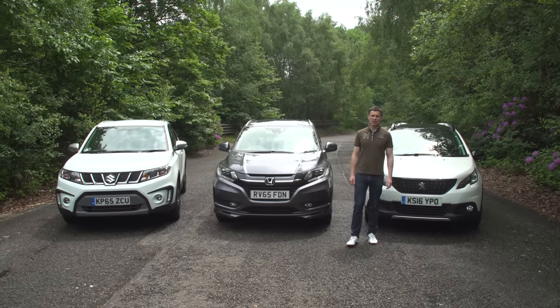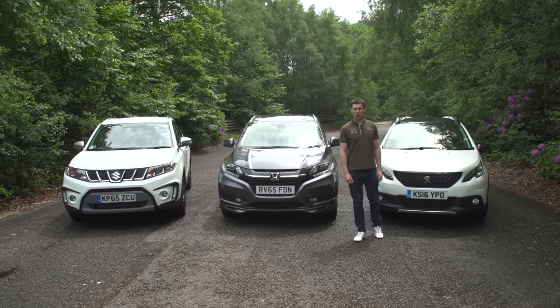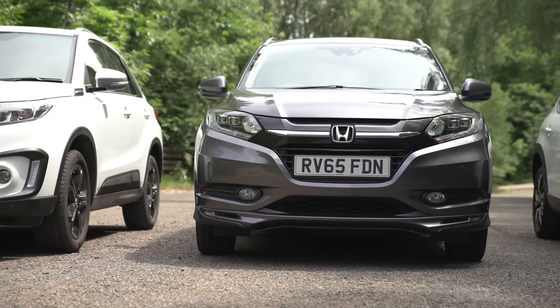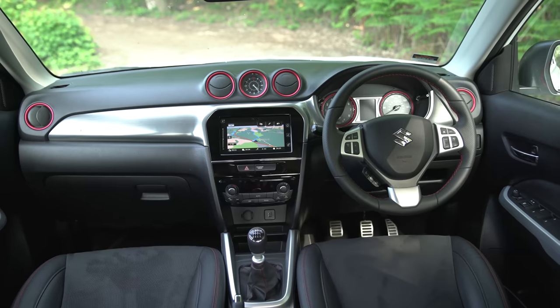Now if you're wondering where the Mazda CX-3, the Nissan Juke and Renault Captur are, well they're not invited because they're not as good as these three cars. To help you decide which of these three suits you, I'm going to critique their cabins,